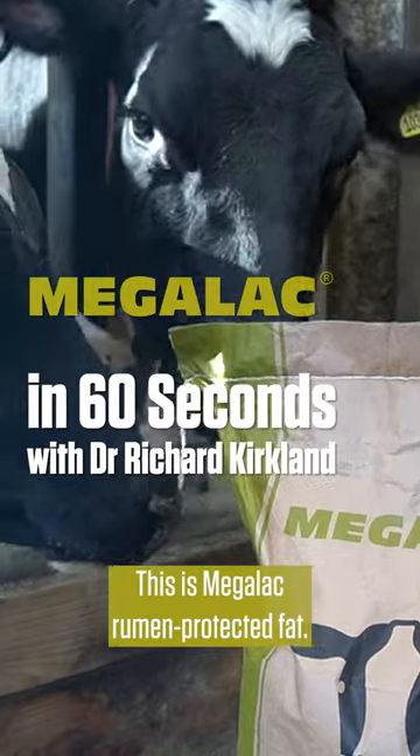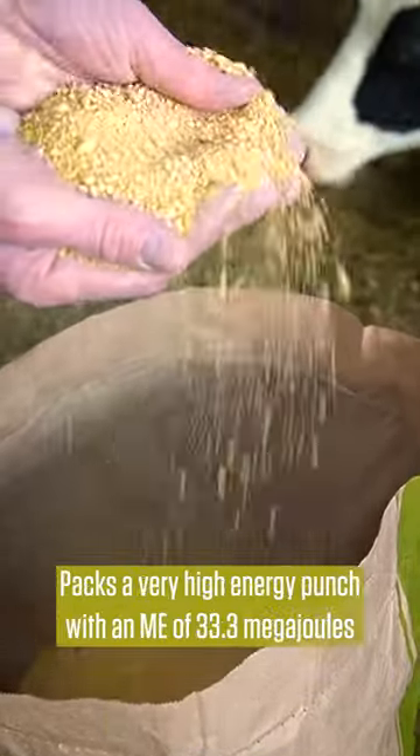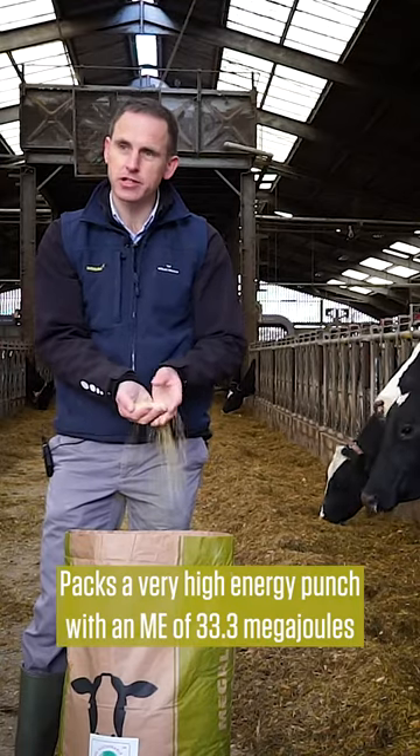This is Megalac Rummen Protected Fat. It's a calcium salt rumen protected fat. It packs a very high energy punch with an ME of 33.3 megajoules per kilo dry matter.